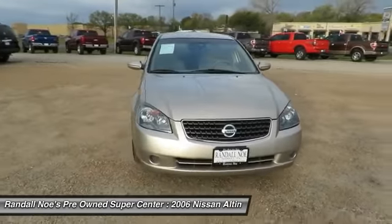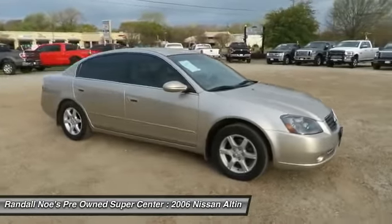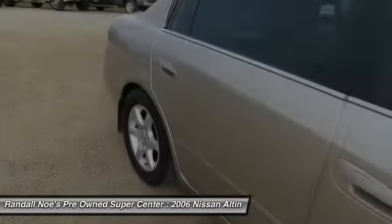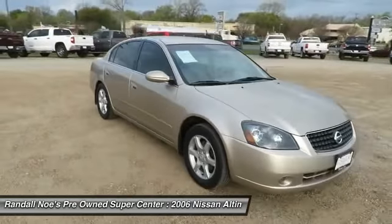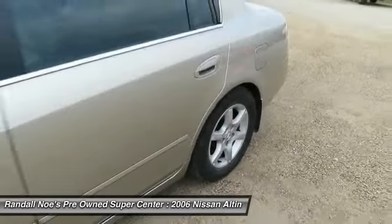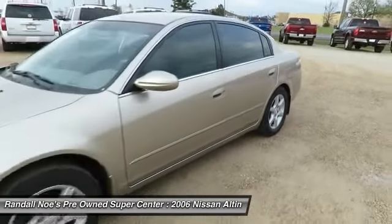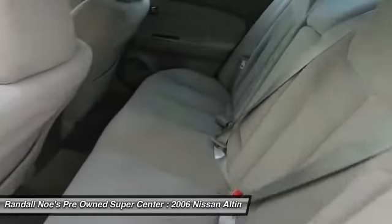2006 Altima. The Nissan Altima offers advanced features to make life easier, including push button ignition, which comes standard. Combine that with a powerful V6 or efficient four-cylinder engine, six standard airbags, and over 5,000 quality and performance tests, and you'll see the Nissan Altima is made to drive and built to last.